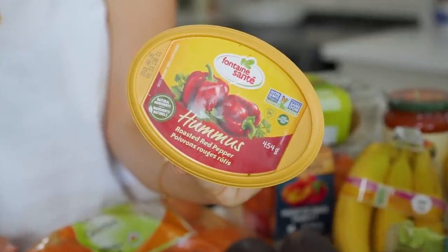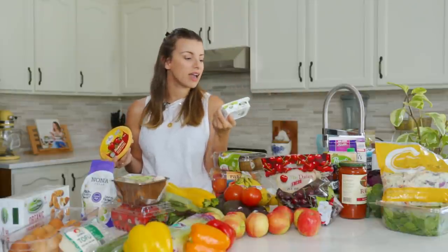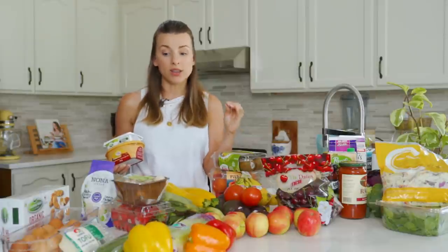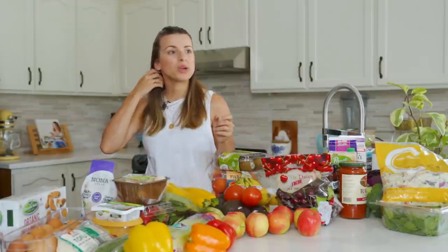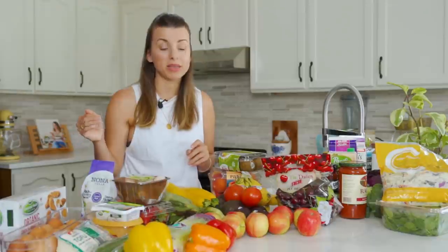I also got some roasted red pepper hummus — I really like this brand, Fontaine Sante. And I love this cream cheese — it's by Arlette. It just tastes like real cream cheese. I can't even go to Tim Hortons now and get their cream cheese — it tastes like garbage. I don't know what it is, it's not real cream cheese. It has this weird sweet taste and like plastic. I thought that's what cream cheese tasted like growing up — it's not. It ain't real cream cheese.